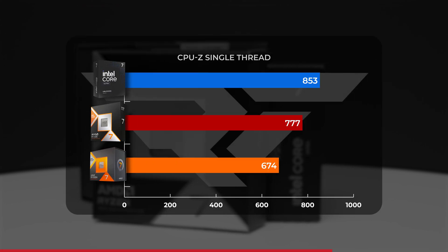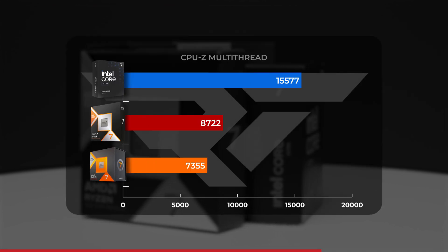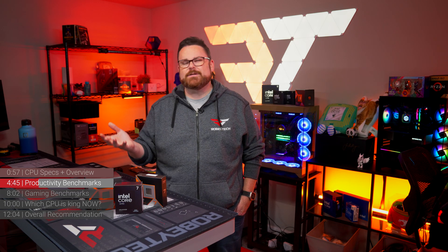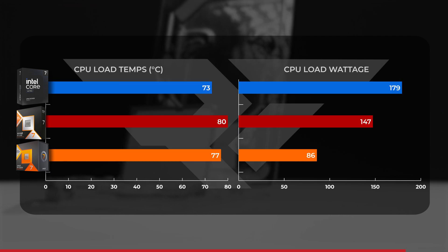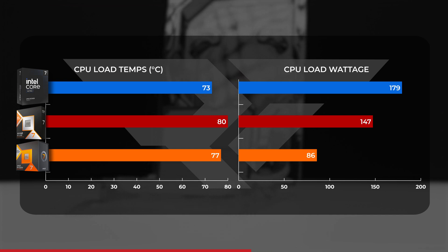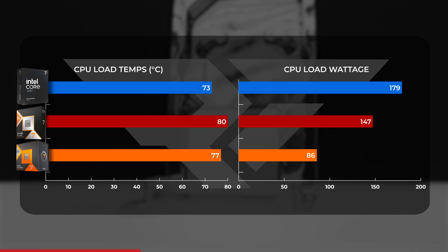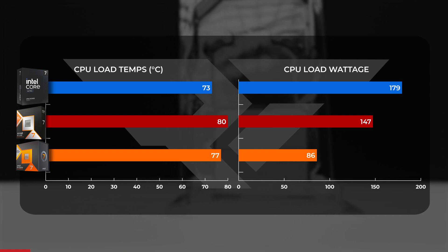Moving on to CPU-Z, we get a bit more of a humbling story for the 9800X3D. While it still had a 15% lead over the 7800X3D in single-thread performance and a 19% lead in multi-core, it just couldn't match the power of the 265K. Looking at power and thermals under load in Cinebench, the 9800X3D averaged 80 degrees Celsius while drawing an average of about 147 watts — on average 3 degrees warmer than the 7800X3D and drawing more power. The 265K ran 7 degrees cooler at 73 degrees Celsius while drawing an average of just over 179 watts.